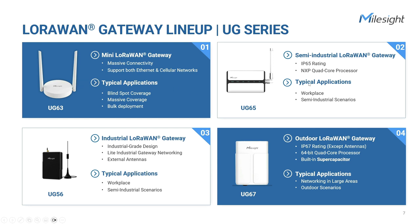The UG65 is our workhorse gateway with a built-in network server, configured with an NXP quad-core processor. The robust 8-channel gateway with IP65 enclosure is ideally suited to smart office, smart building, and semi-industrial scenarios.